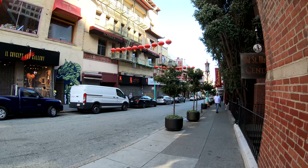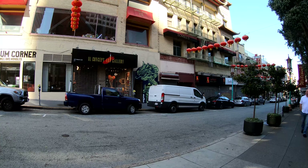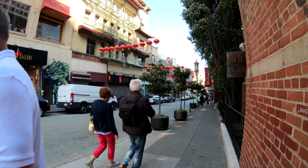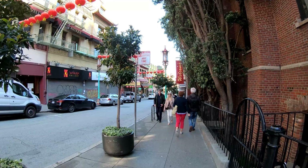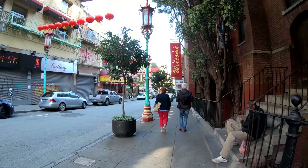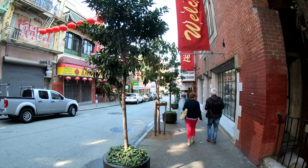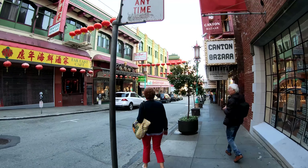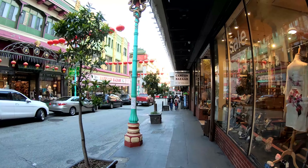I want to get a picture of this building for you guys — I'm going to throw this up in the video too, give you guys some pictures to see. Got a bunch of cafes and stuff up here on the left — Far East Cafe.